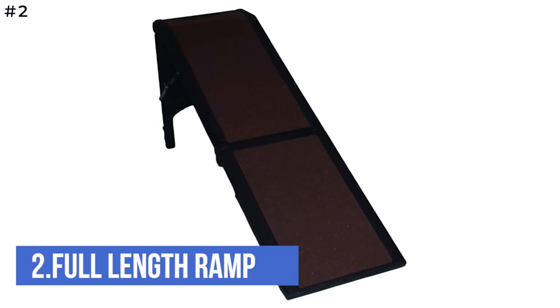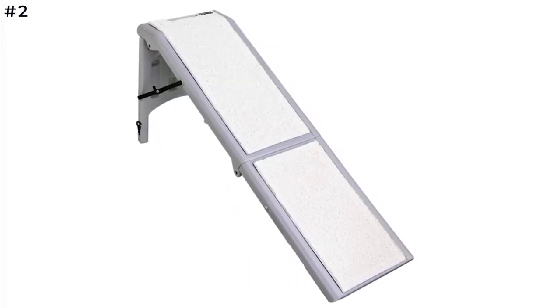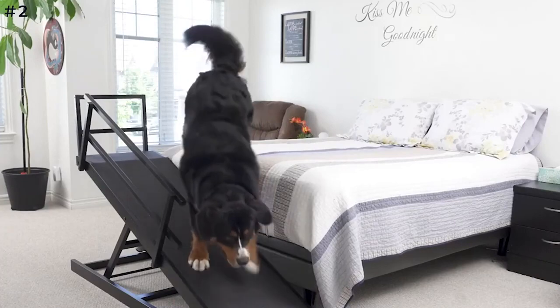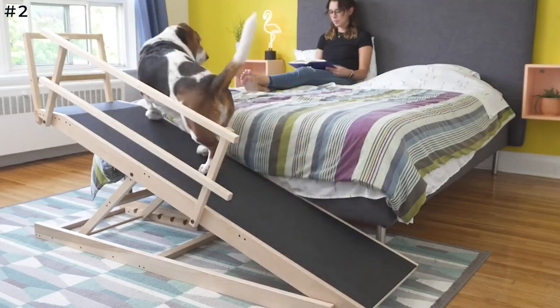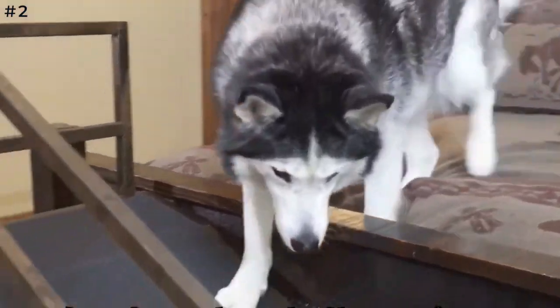Number two: Full Length Ramp. Freestanding ramps do not need to be attached to a vehicle and are an excellent choice for large dogs, as they can support extra weight without excess wobbling or bending. Ramps provide extra safety when loading and unloading your pet. The high-contrast markings also aid in guiding your pet up and down the ramp.